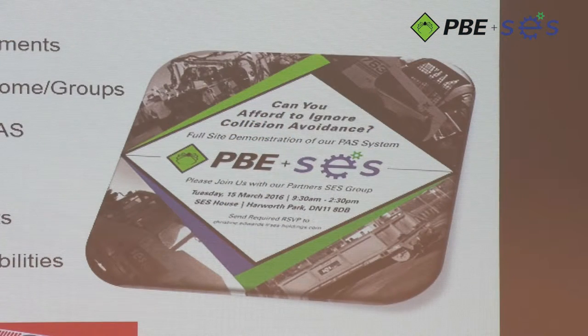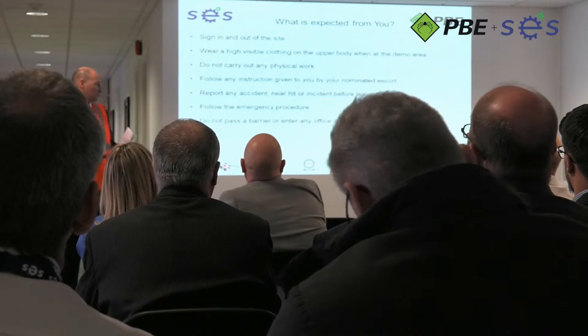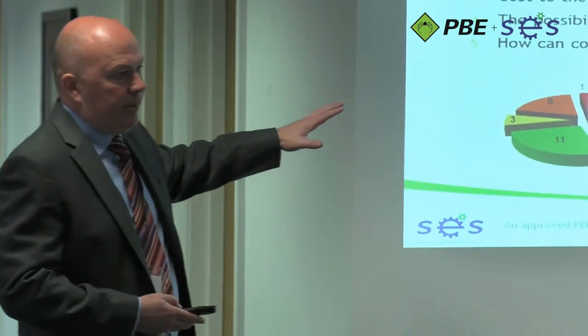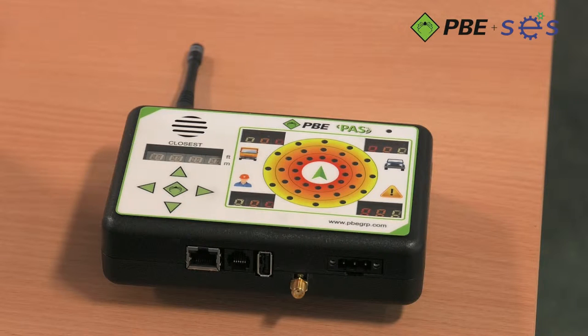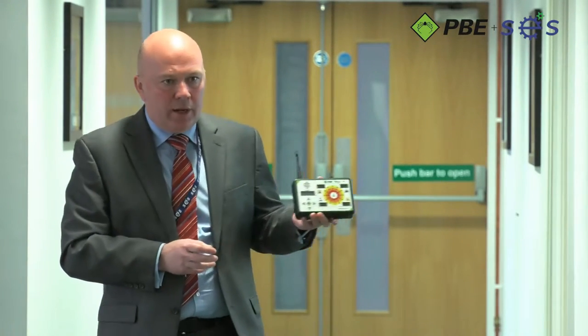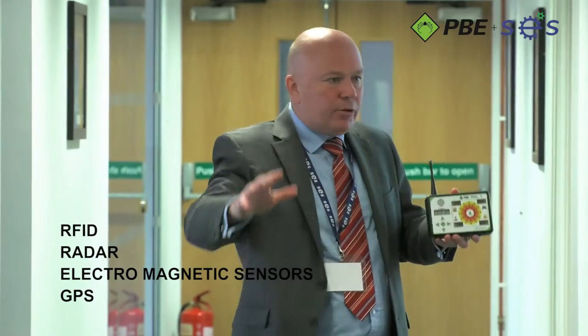The proximity alert system is able to positively affect workplace behaviour. A personal, tag-based system designed to minimise nuisance alarms and provide the operator with complete confidence in the working environment. This is the first solution to integrate both above ground and below ground technologies into one complete system. The PAS covers multiple zones with optimal accuracy using four technologies: RFID, radar, electromagnetic sensors and GPS.